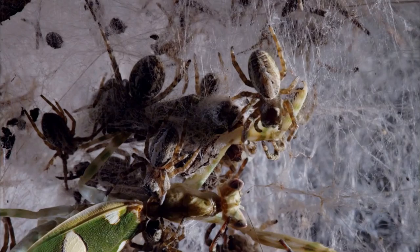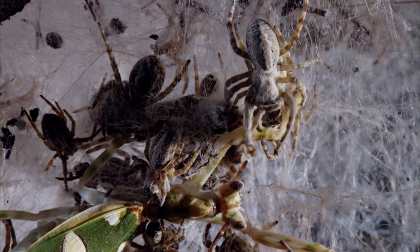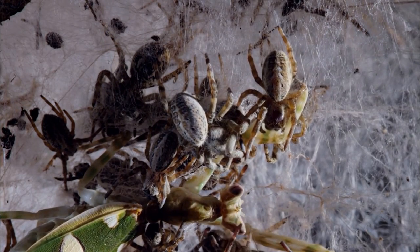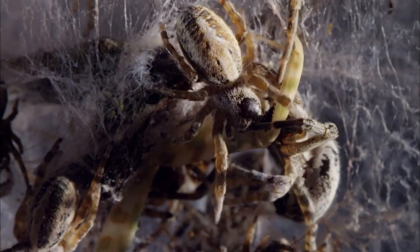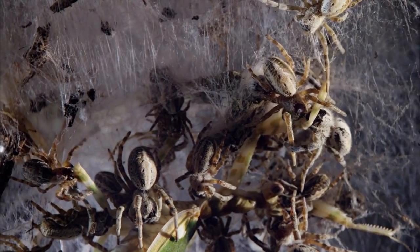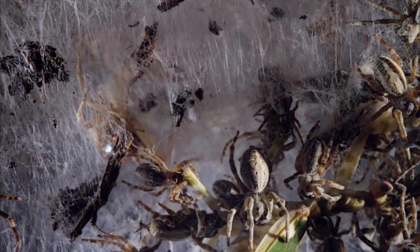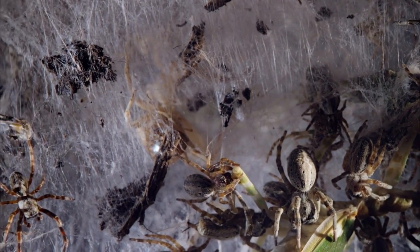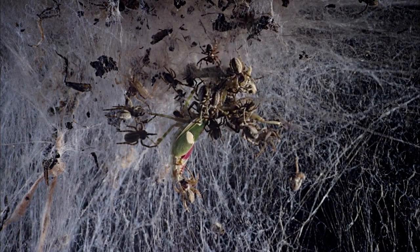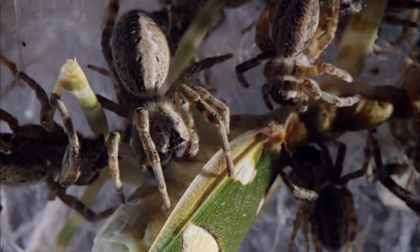It's not unusual for spiderlings to eat the bodies of older spiders that have died in the web. In fact, in some species of social spider, the mother always dies when the spiderlings hatch and they feed on her corpse. So the generations pass and the family thrives. This vast web will persist for perhaps five years until eventually the family moves on.